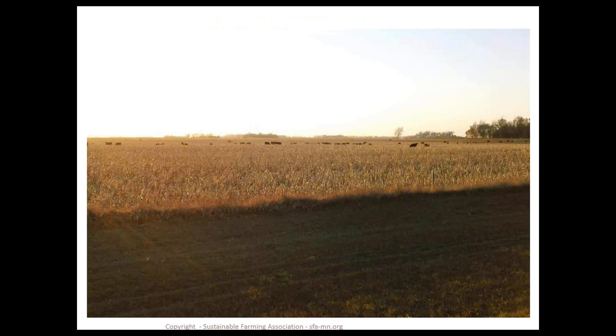Livestock grazing crop residue is a great way to integrate livestock into your cropping systems, and I'm seeing more of this throughout the Midwest. Cover crops can play a big role in improving the quality and quantity of feed available. By establishing covers in a corn field, we can provide a more balanced ration for those animals and keep a living root in that field well into the fall. If you'd like to do this, consider using a shorter-day corn variety on that particular field to get it off a little earlier and provide more sunlight for the cover crops.